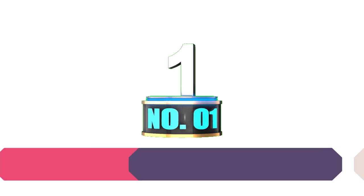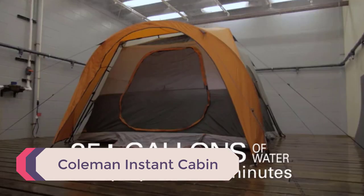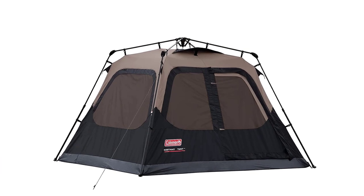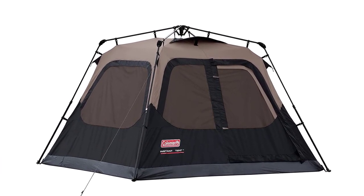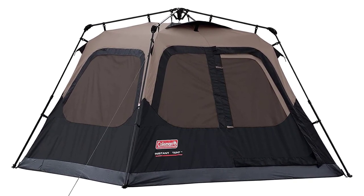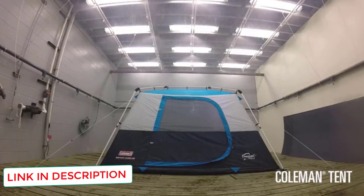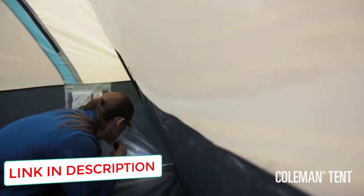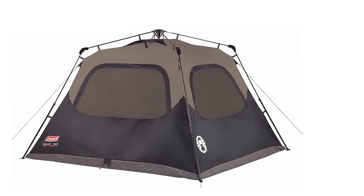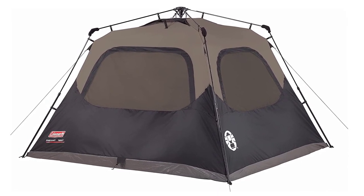Number 1: Coleman Instant Cabin. This cabin-style tent has several features that provide many comforts while out in the great outdoors. It includes the Coleman WeatherTech system with patented welded floors and inverted seams to ensure dryness. It features rugged polyguard material with double the thickness, so you'll never have to worry about durability. The rainfly includes an integrated vent for advanced airflow that requires no extra assembly. This tent is very roomy and will comfortably sleep four adults.